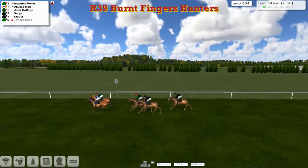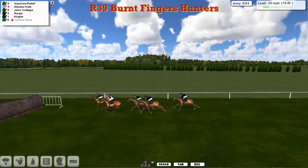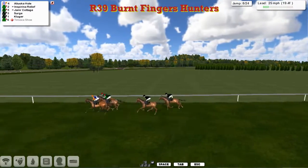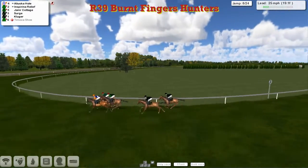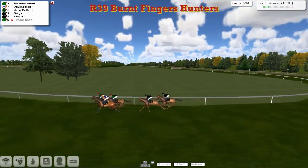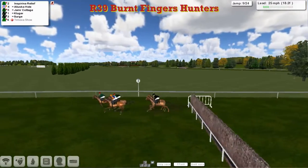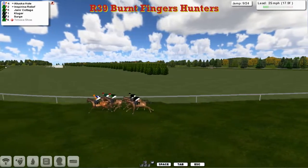We've still got one in here with Inspiring Relief. It's Aliluska Hull that just noses in front now. Inspiring Relief with Jameer Cottage between horses, and the two Stu Gray ones — Serge and Kluger — happy to watch those in front. At the ninth, Inspiring Relief just went through the top of it. We'll get much closer order now.